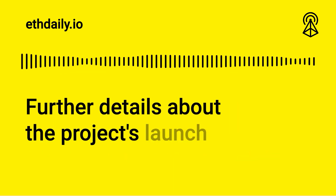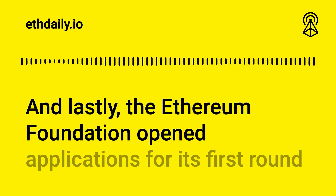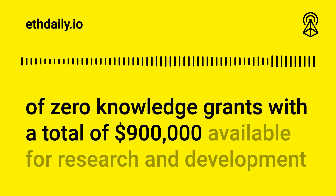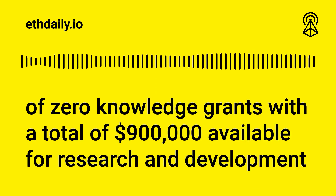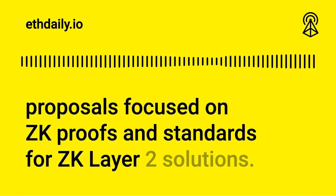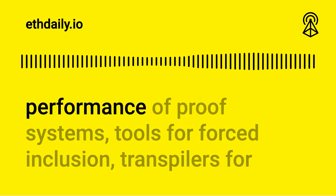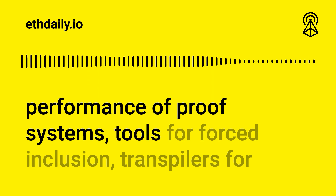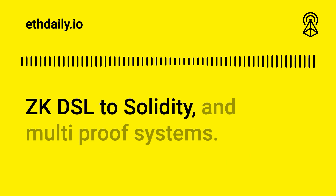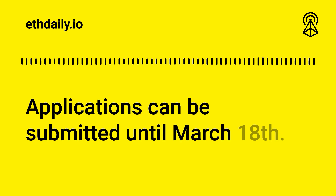The Ethereum Foundation opened applications for its first round of zero-knowledge grants, with a total of $900,000 available for research and development proposals focused on ZK proofs and standards for ZK layer 2 solutions. The foundation is seeking proposals related to benchmarking the performance of proof systems, tools for forced inclusion, transpilers for ZK DSL to Solidity, and multi-proof systems. Applications can be submitted until March 18th.